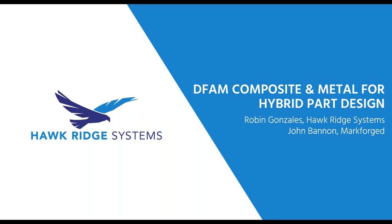Welcome to today's webinar. This webinar is part of our educational online event series brought to you by Hawkridge Systems and our partners in digital manufacturing. Our topic today is Design for Additive Manufacturing: Composite and Metal for Hybrid Part Design — How Additive Manufacturing Changes the Way We Approach Part Design.